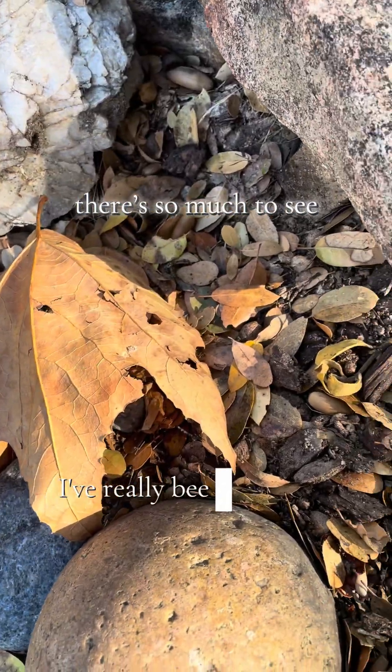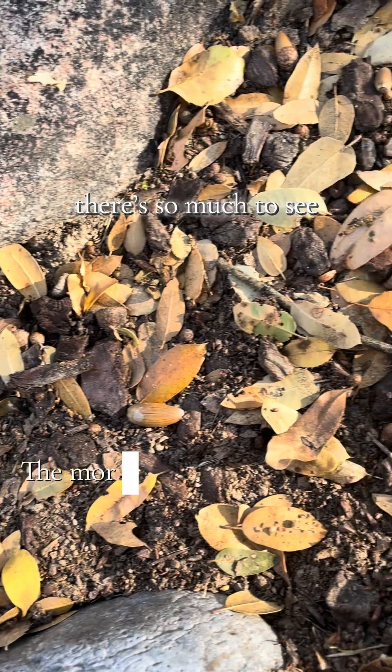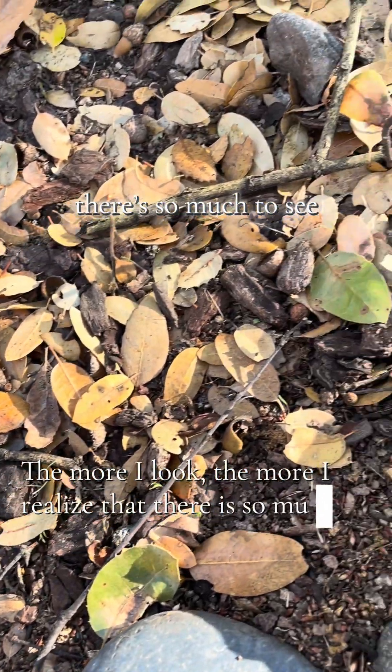Come on a nature run with me. I've really been enjoying botanizing lately. The more I look, the more I realize that there is so much to see around us.